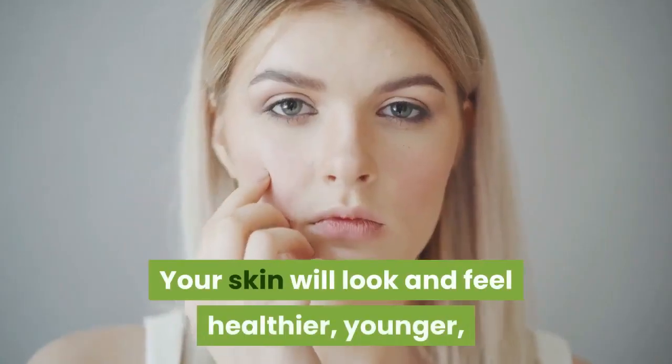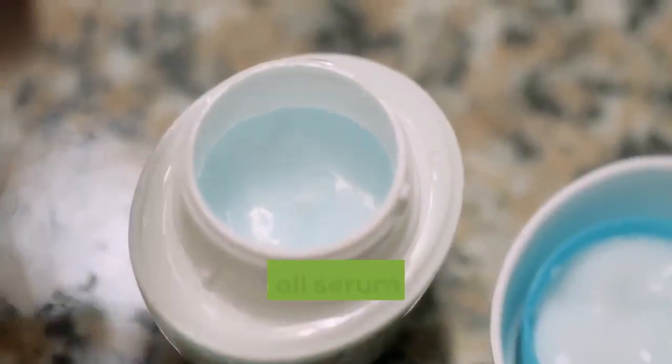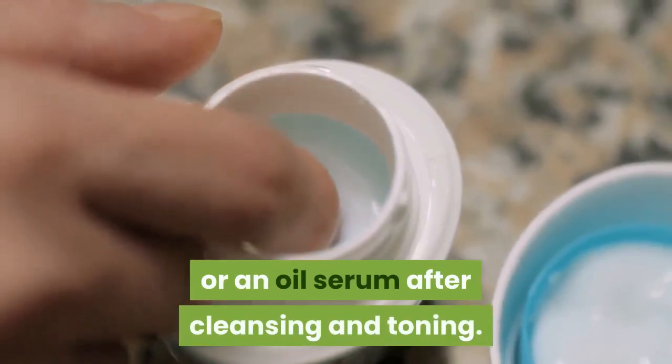Your skin will look and feel healthier, younger, firmer and more radiant. At night, apply a rich cream or an oil serum after cleansing and toning.